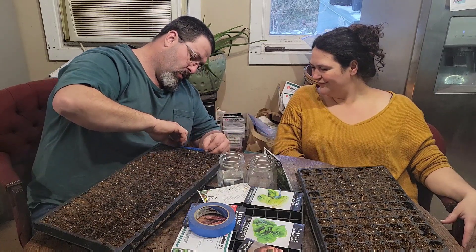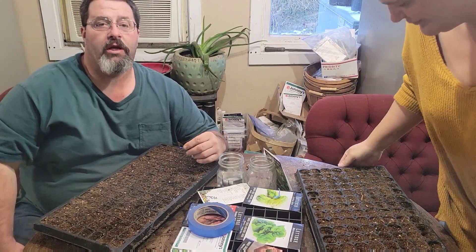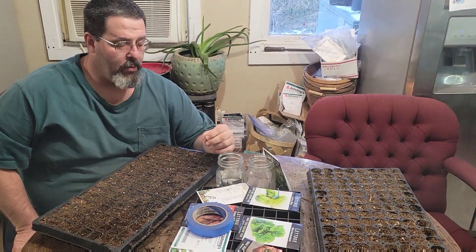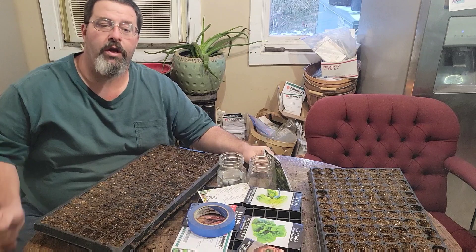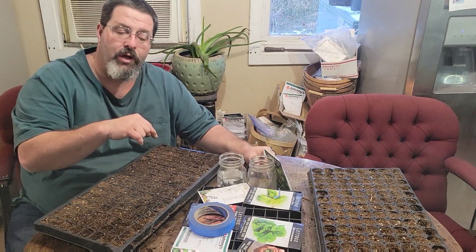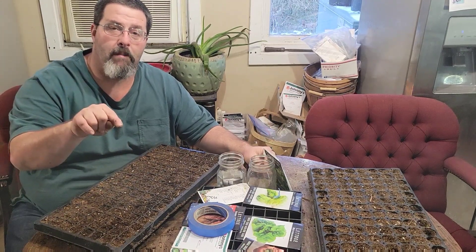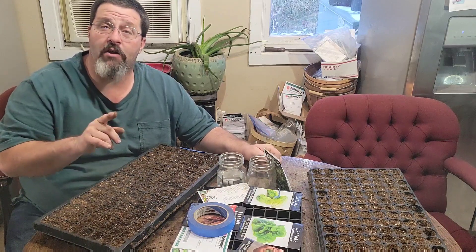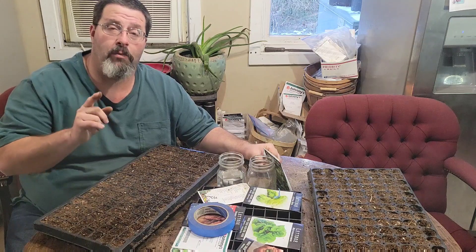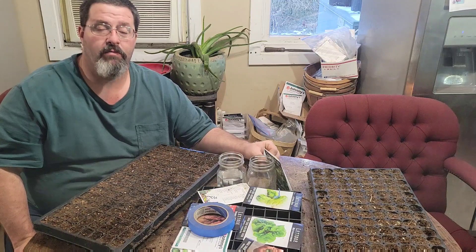Alright guys, I hope you have thoroughly enjoyed. All we've got left to do is water these and wait on them to germinate. If you haven't, please like and subscribe to our channel, hit that little notification bell so you get notified when we have a new video, and share this with friends and family. It'll really help us out so we can bring you more videos like this. Thank you and have a good one.